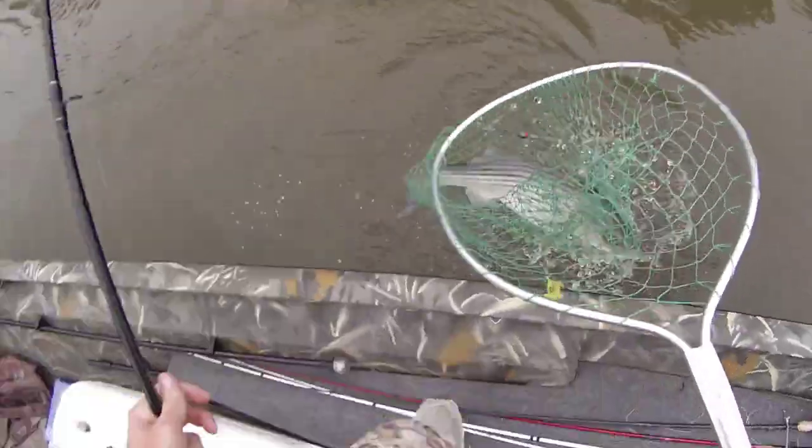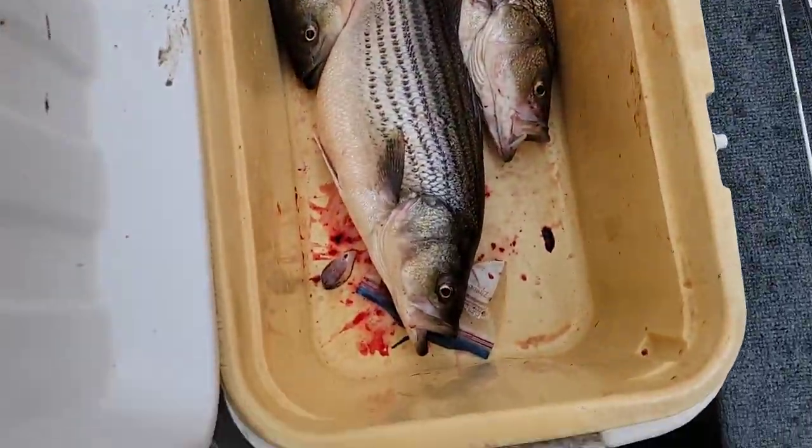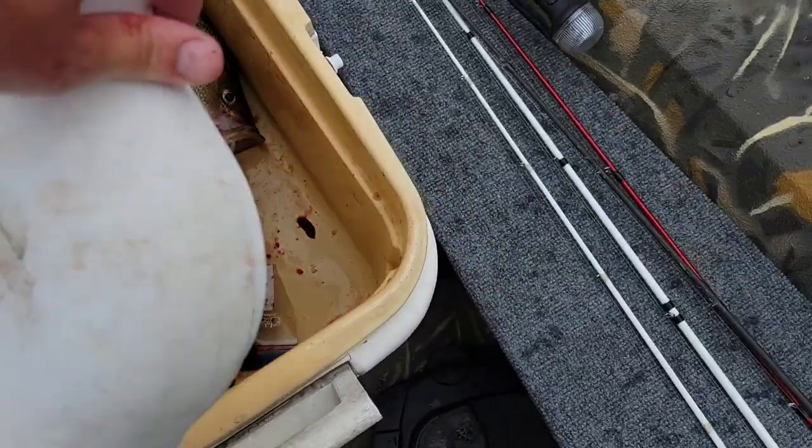There we go. All right y'all, so this was one of the best days I've had in a long time — striper. Caught these fish in 30 minutes and I missed another one that was bigger than that one. But we're just using cut herring on the bottom, bought it all from Pax Landing. You can call the store ahead of time to make sure they have bait, and they also do guided trips if you want to come down here catfishing or striper fishing.